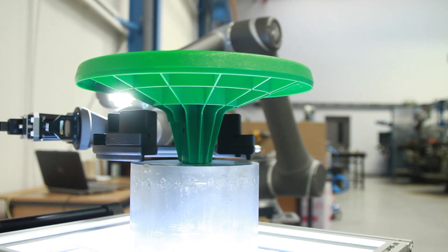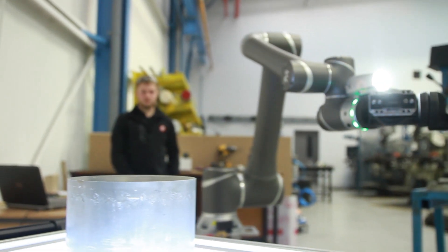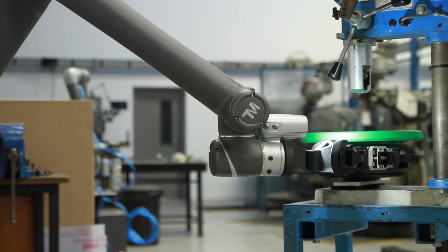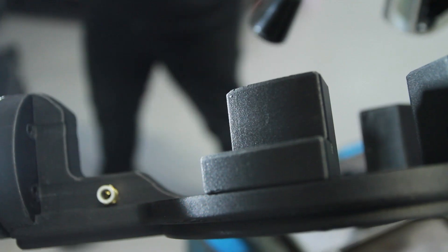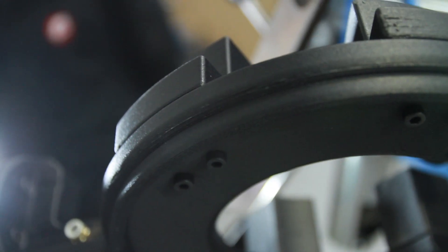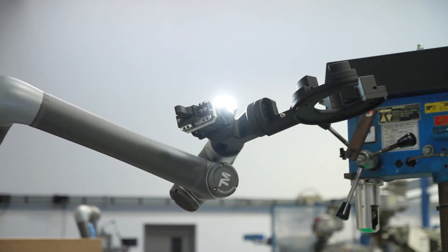3D printing gives us greater design flexibility. It allows us to design end of arm tooling, jigs and fixtures for their specific purpose and complexity doesn't increase cost. It allows us to incorporate features and mechanisms such as air channels. We can also use the GrabCAD software to pause prints so that we can stop and put components into the actual 3D printed parts such as magnets and sensors and completely encase them.